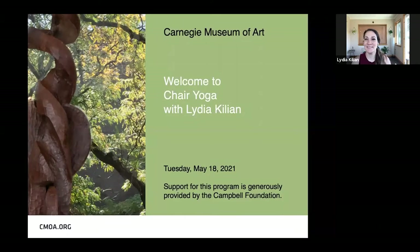Hey, welcome everyone to Chair Yoga Today with CMOA. I'm Lydia, and I'll be leading this class today. This is our second class for the month of May, so we will be back again next week. I'd love to see you again. Before we get started, I'd like to give a shout out to the Campbell Foundation for supporting this program. Thank you to the Campbell Foundation.